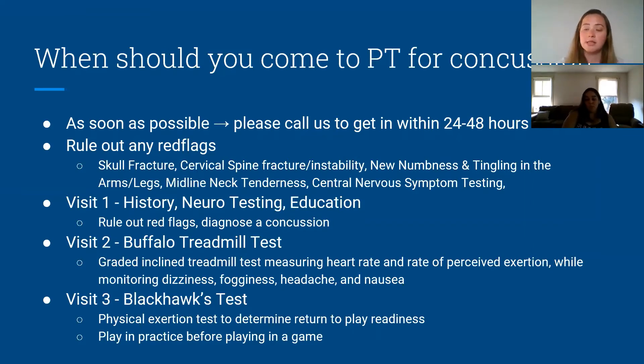When you come in, sometimes people only need three visits. Visit one is basically going through the history of what happened, neurological testing, and a lot of education — understanding what's happening with a concussion and knowing it's okay to feel the way you are and how we can make it better. Having that understanding can really relieve a lot of anxiety. We can also diagnose the concussion if it hasn't been seen yet, though doctors are the ones you'd go to for an official letter to stay out of work or school.